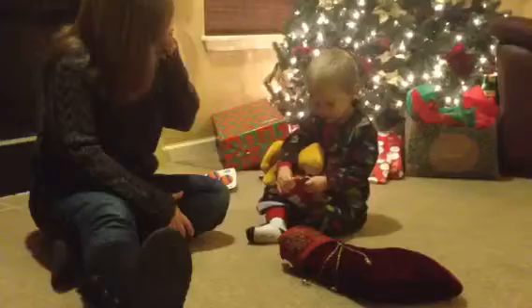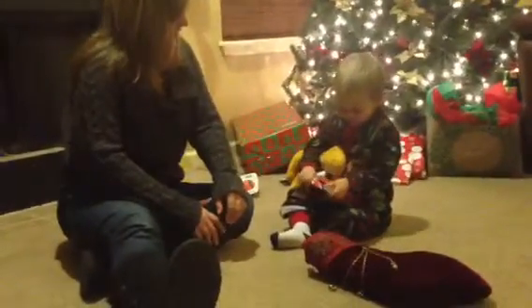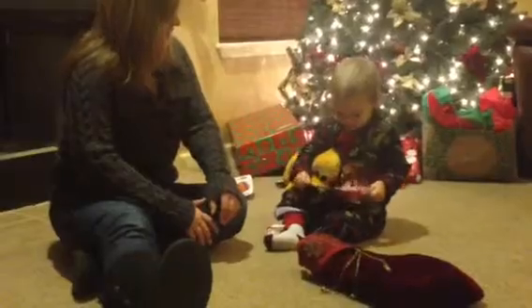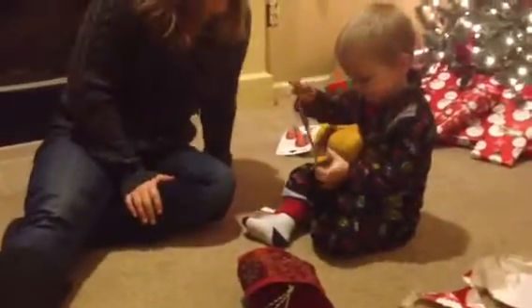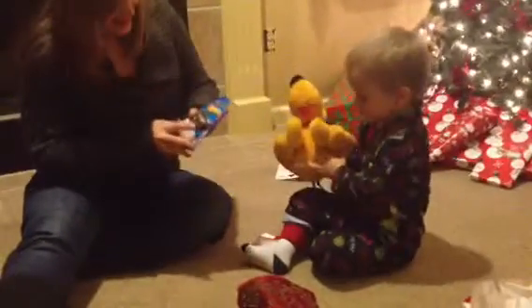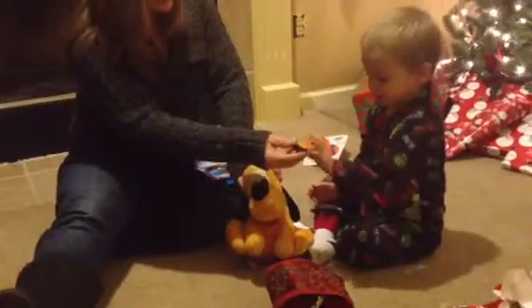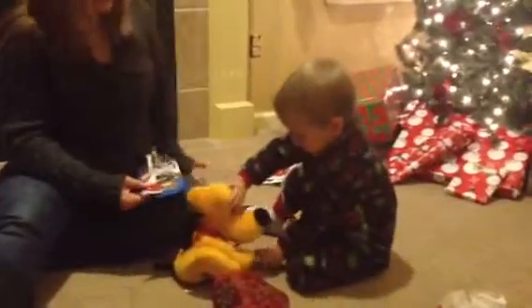Is this your first present to open on Christmas? Can you get it? Oh, there you go. What is it? Is it a car? Open it. You want to open it? You want Pluto to see it? Here, Pluto. You want to see it? Pluto likes it.